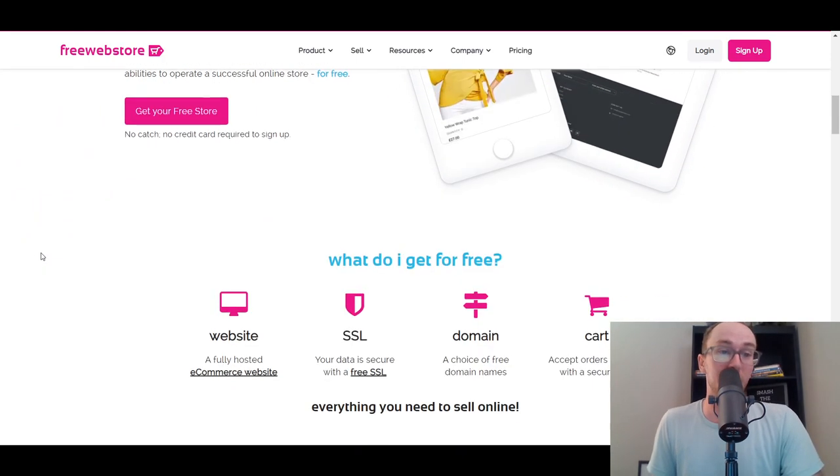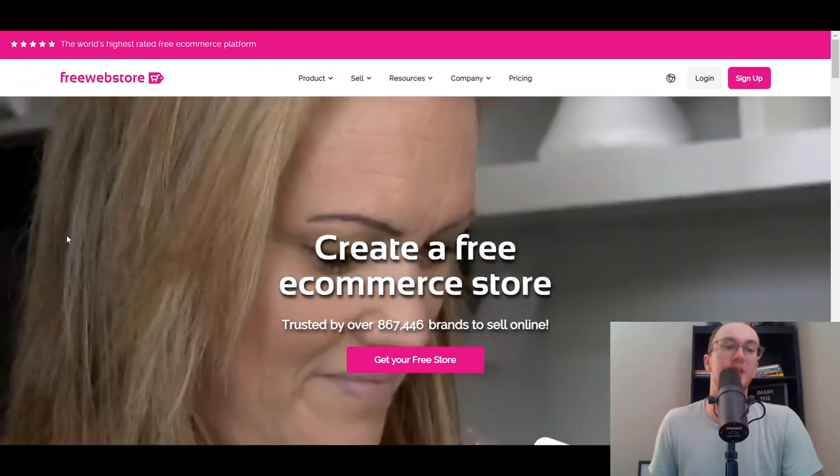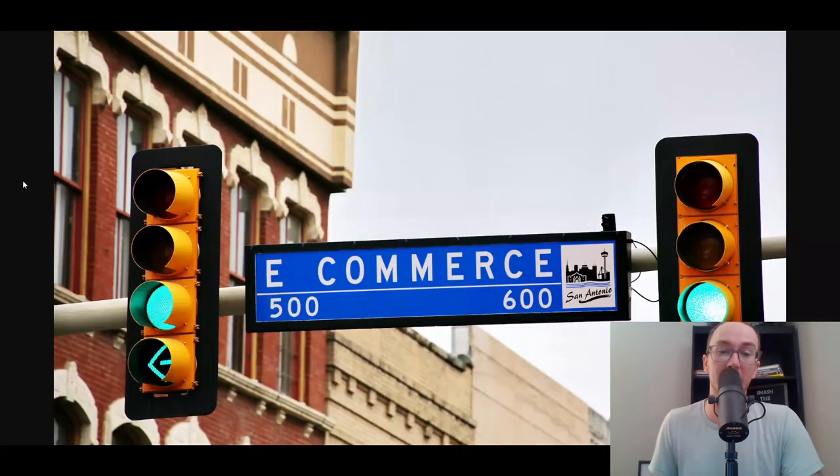That concludes this list of the best free e-commerce website builders and e-commerce platforms. I hope you guys found this video helpful. If you did, be sure to smash that like button, hit the subscribe button, and the notification bell so you're notified whenever I upload a new video. That's all for today's video and I'll see you in the next one. Peace out.